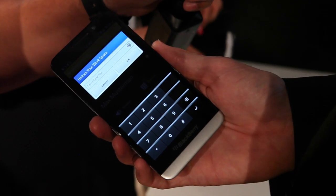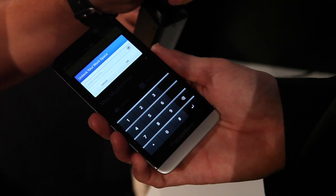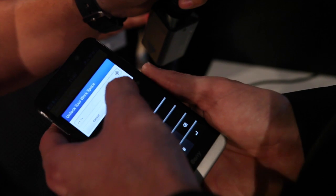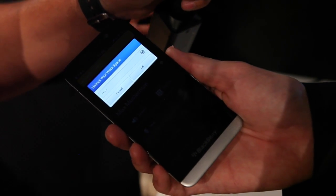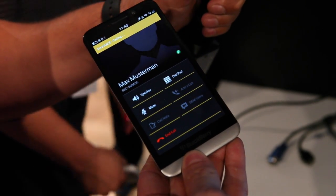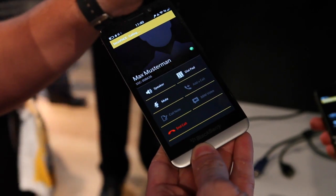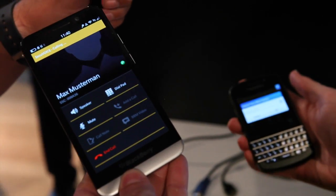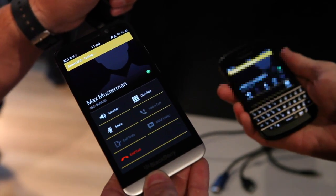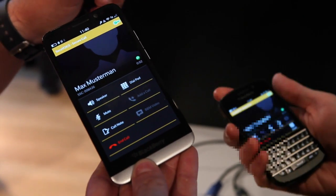What you see is my work profile is locked. Before this phone allows me to make the call — like if I want to see work emails — I have to unlock my work profile. This is actually the PIN of the smart card chip that I'm entering. Now I'm allowed to make this call. My other phone is now ringing in the background. I take the call on that phone and now you see this phone also wants me to authenticate. I do this, and now these phones are connected.